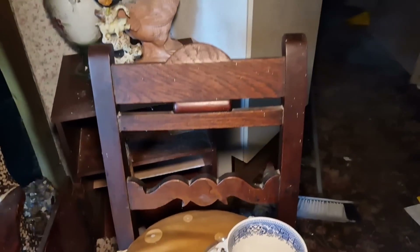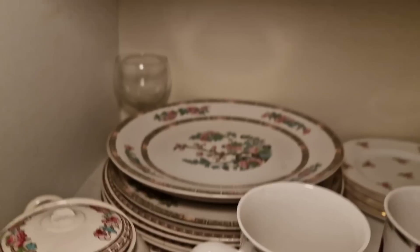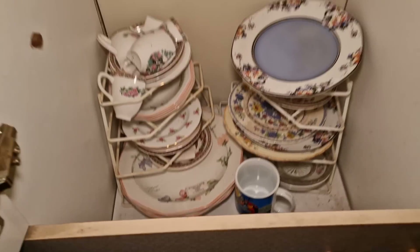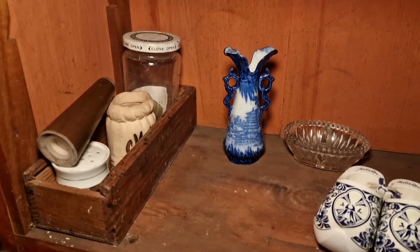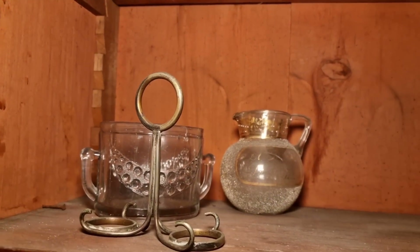Old China in here. Look at this — all the old cups and the plates and whatever is in there. More there. Unfortunately that one's been smashed a bit. All the little ornaments, and a little jewellery box like that.